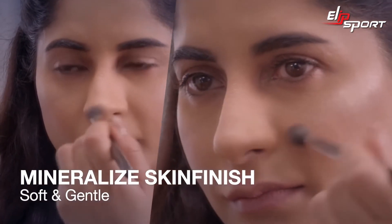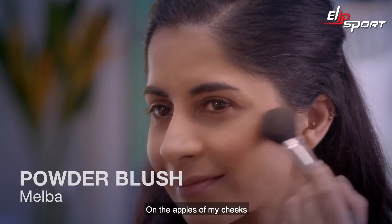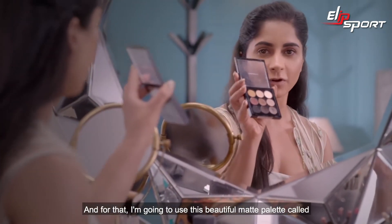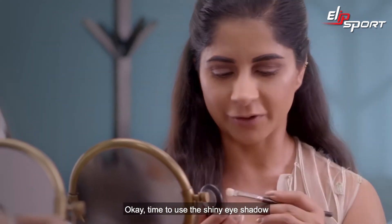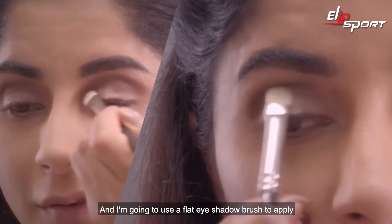Next, I'm going to apply Melba blush on the apples of my cheeks. Now I'm going to begin my eye makeup, and for that I'm going to use this beautiful matte palette called Semi-Sweet Times Nine. I'm going to use this brown eyeshadow in my crease first, then it's time to use the shiny eyeshadow — this one's called All That Glitters — and I'm going to use a flat eyeshadow brush to apply it.